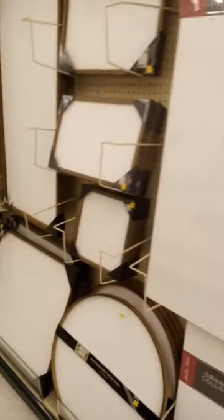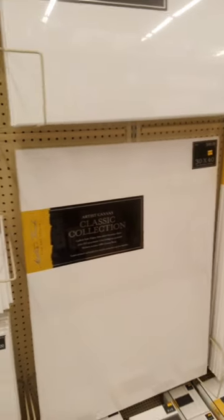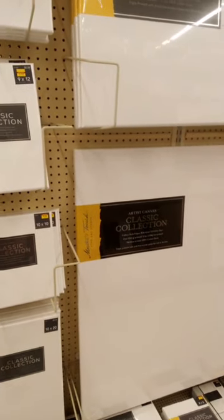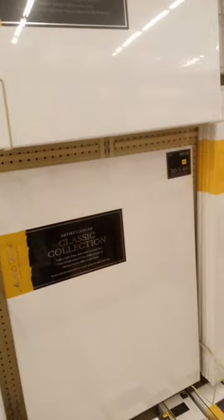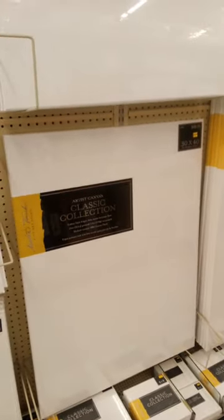Can you imagine painting something on that and selling it for good money? They got anything you want in here for artwork. The price on some of this stuff is a jaw-dropper, you know — when you're in a moment needing something for art, this is the place to come. Y'all don't mind liking and subscribing, have a great day.